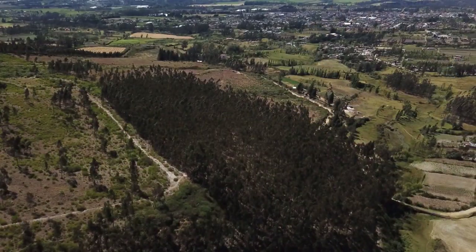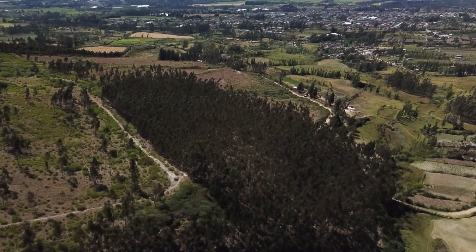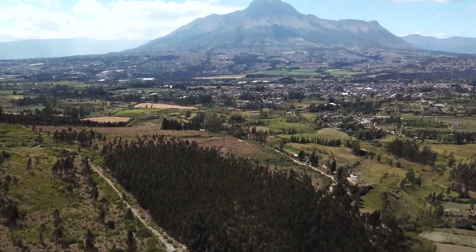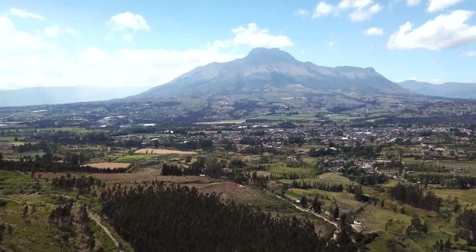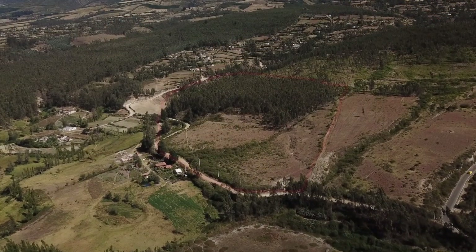If you are looking for a large property in the country with spectacular views in a quiet setting, look no further. Call today for more information and don't let this property get away.